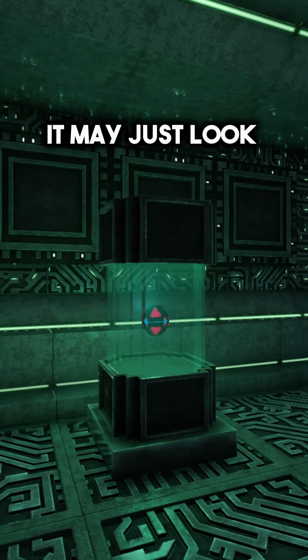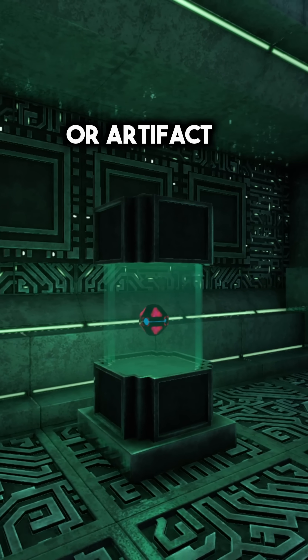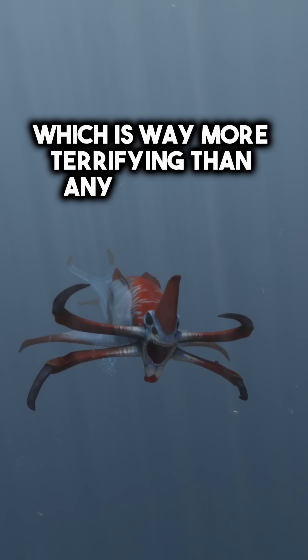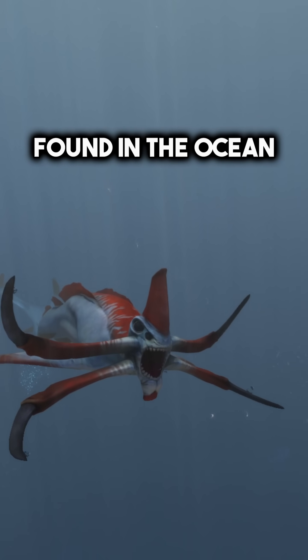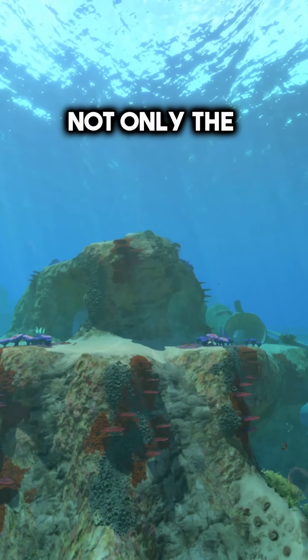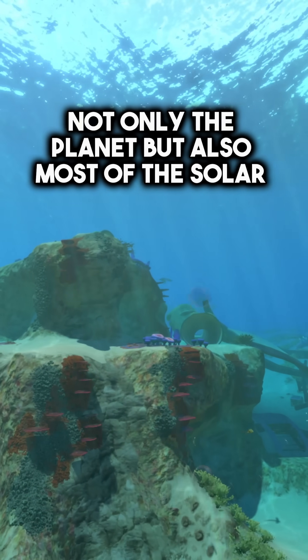Although from afar it may just look like some sort of regular tool or artifact, it actually holds a power which is way more terrifying than any leviathan found in the ocean. It turns out this device has the sole purpose of being able to completely destroy not only the planet, but also most of the solar system.